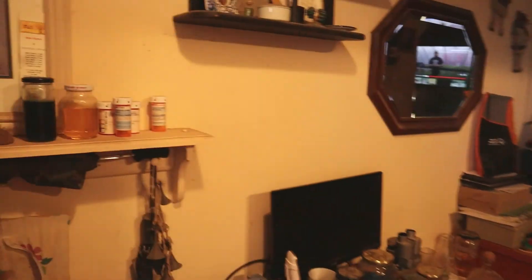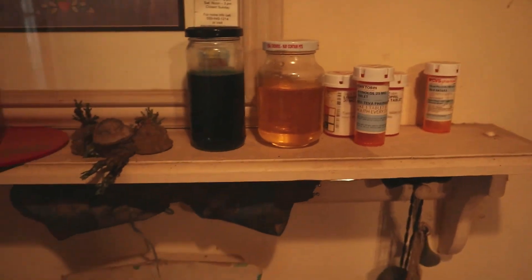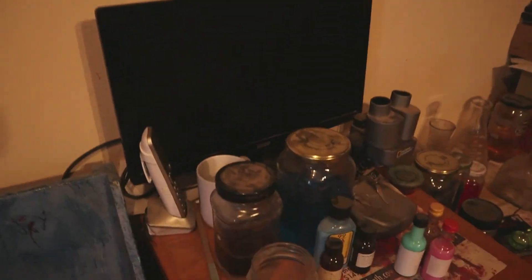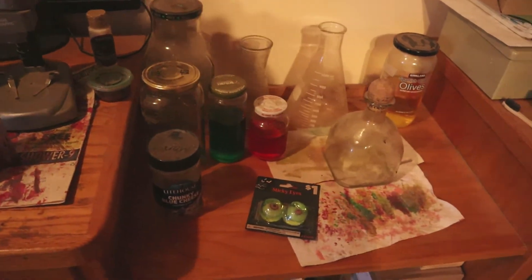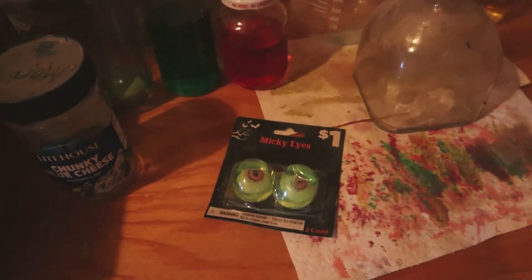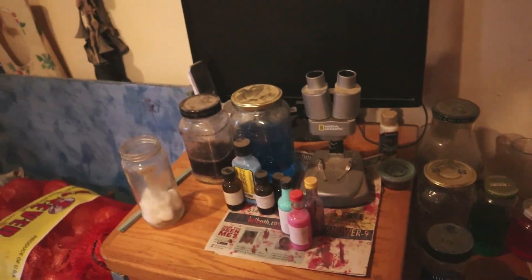In here, he has this set up — all this science. This is like a mad scientist station he has set up, with eyeballs, because he's a mad scientist. Let's go over here and I'll show you his pumpkin and where he has set up.